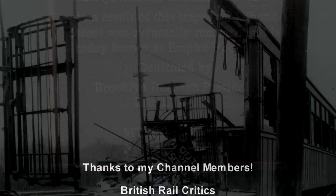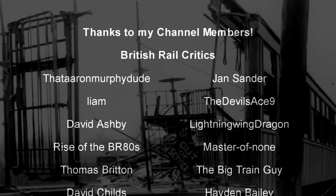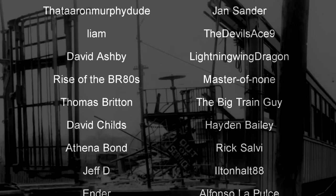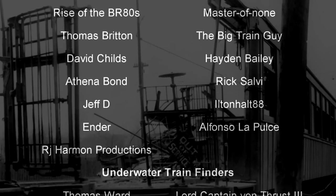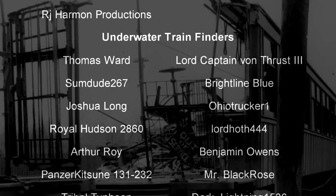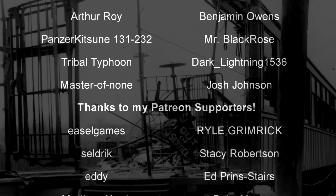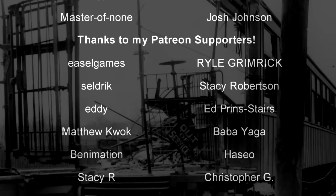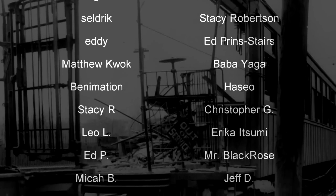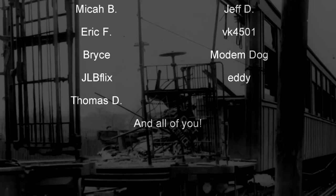A special thank you goes out to all my underwater train finders: Thomas Ward, Lord Captain Vonthross III, Sumdude 267, Brightline Blue, Joshua Long, Ohio Trucker 1, Royal Hudson 2860, Lord Hoth 444, Arthur Roy, Benjamin Owens, Panzerkitsune 131-232, Mr. Black Rose, Tribal Typhoon, Dark Lightning 1536, Master of None, and Josh Johnson. Till next time, this is Darkness, and I bid you all a fond farewell.